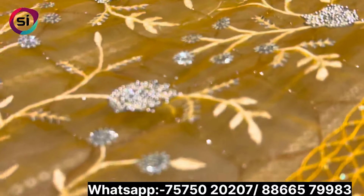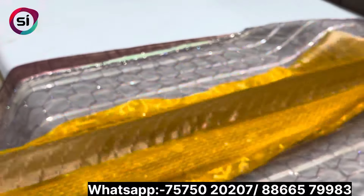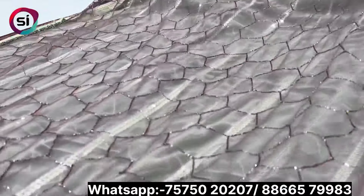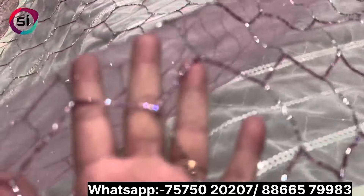You will get to see the organza fabric in a jar pattern work. You will get to see tassels with this type. If you want to see the net fabric, you will get to see the handwork. This is a very beautiful collection. The color is also very beautiful and this is a whole handwork piece.